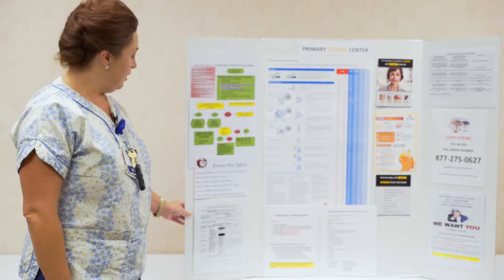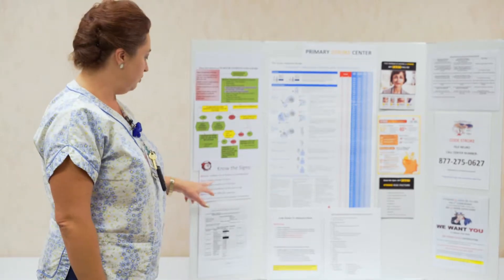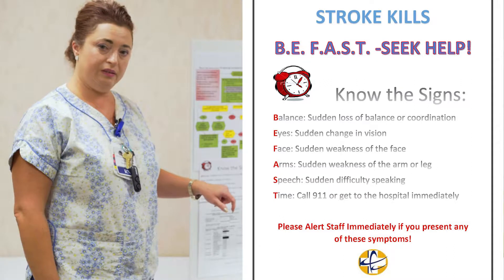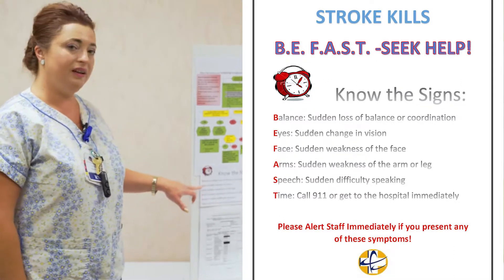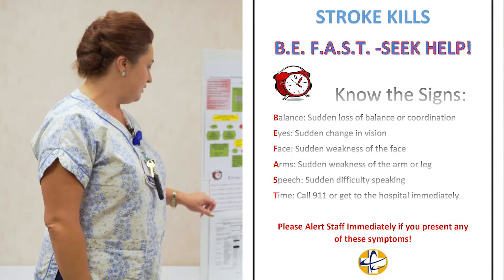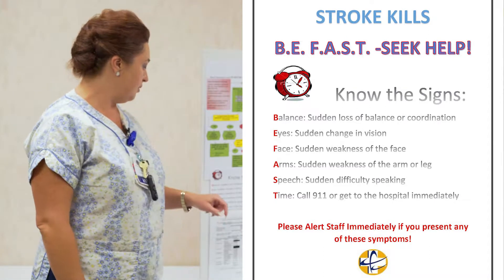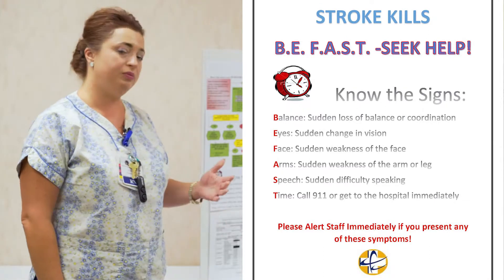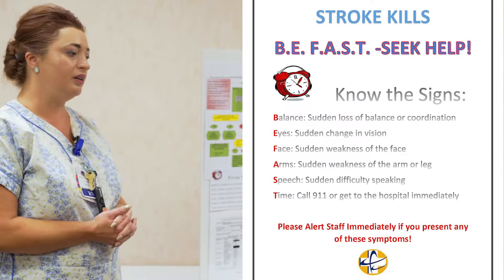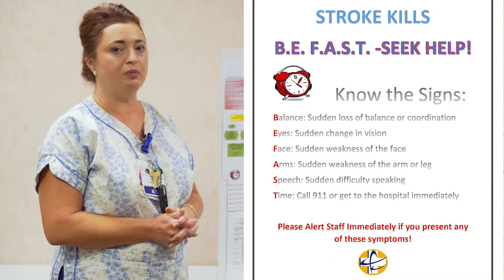Everybody should be aware that we have an acronym to learn, which is B-FAST. The B stands for balance, I stands for sudden eye or changing vision, F for face — sudden weakness of the face, A for arms — sudden weakness of the arm or leg, and S for speech — which includes any difficulty speaking. These are the signs we look for when identifying a changing condition in a patient who may be suffering from a stroke.